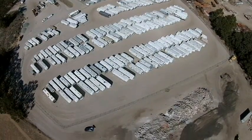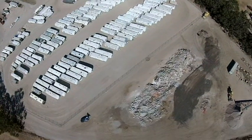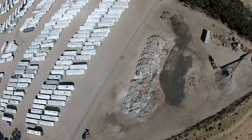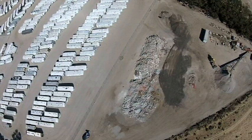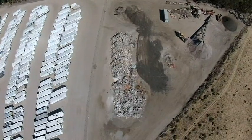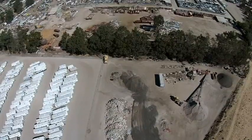I believe that's us down there in the lower part of the picture about the center — that's where we're controlling the drone from. Just panning around to show the rock crushing areas and the RV storage areas. And there again the adjacent property.